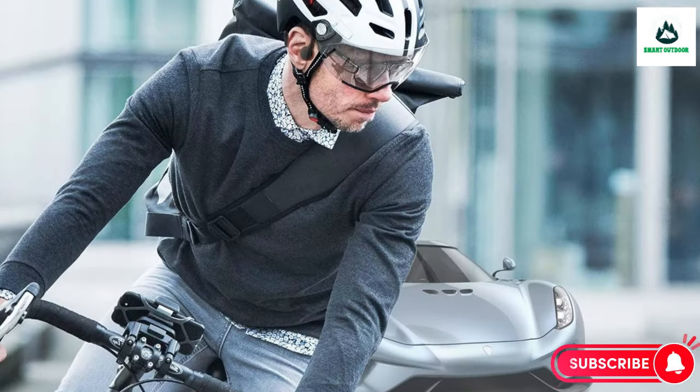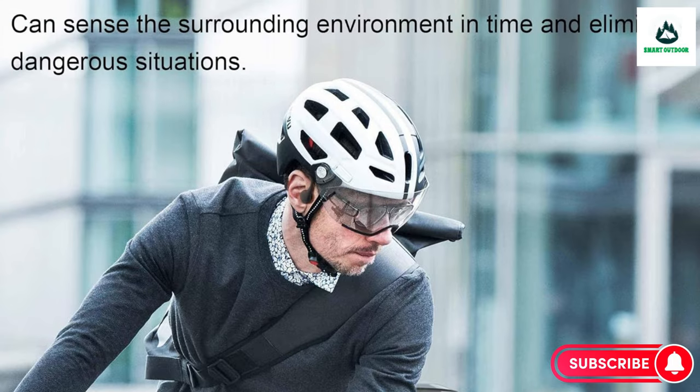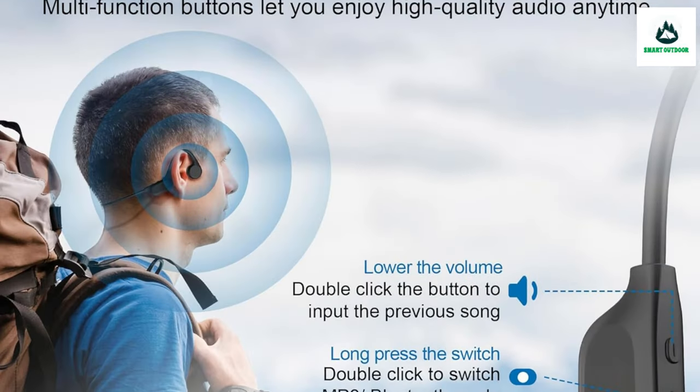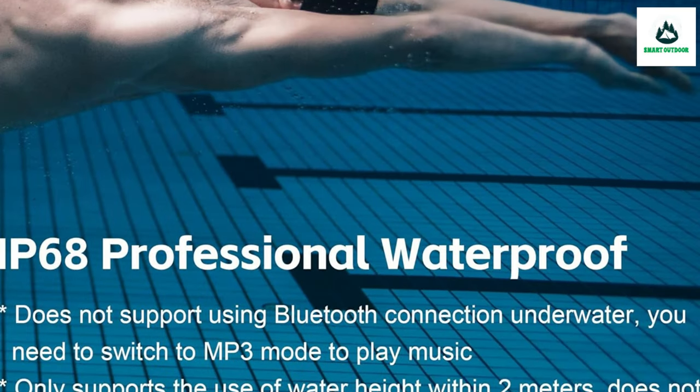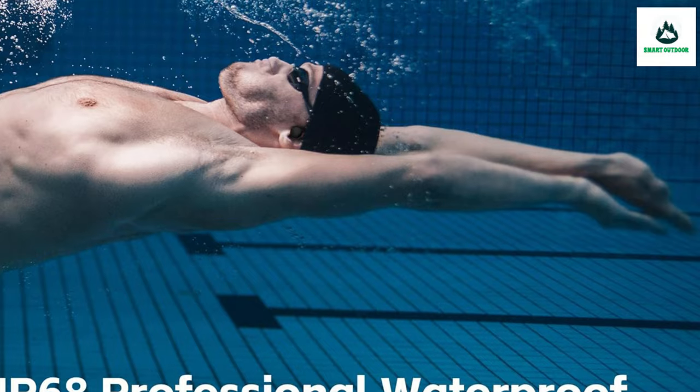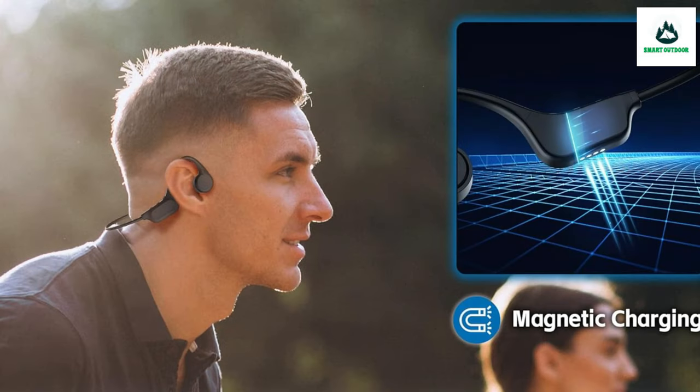Suitable for both indoor and outdoor scenes, these bone conduction headphones include a mic and three buttons to control switching, volume adjustment, and phone calls. The operation is simple and accessible. These sport headphones are also the best choice for outdoor sports.